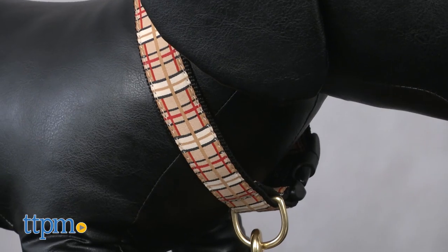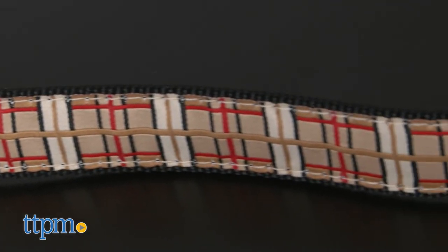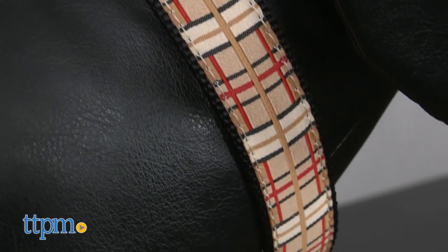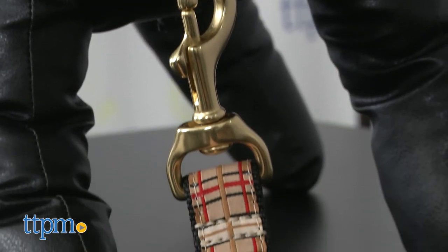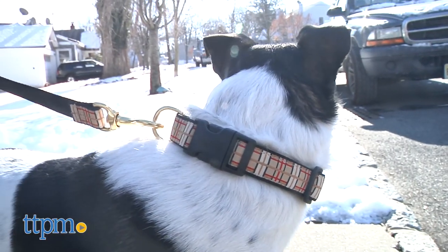Upcountry's ribbon collars and leashes are hand sewn in Rhode Island and are made with high tensile strength nylon webbing. The polyester nylon ribbon is stain and fray resistant, so put to rest any reservations you might have about ruining Fido's new fancy collar by letting him roughhouse outdoors. All of the hardware Upcountry uses is cast, not welded, which is much stronger, and the buckles used are Coast Guard approved to withstand high weight hold.